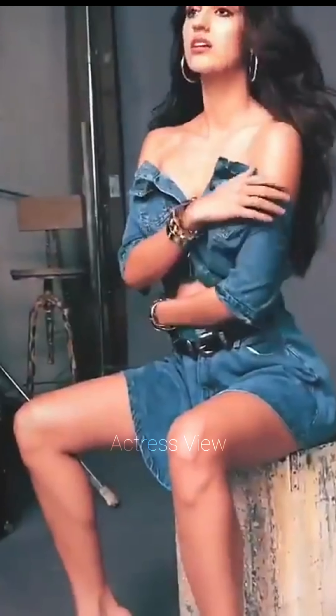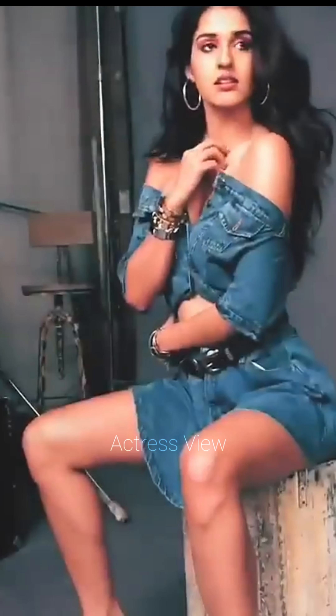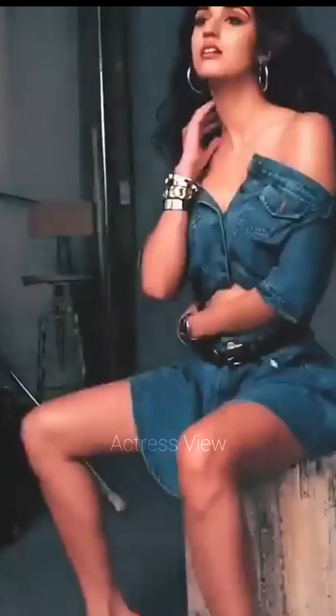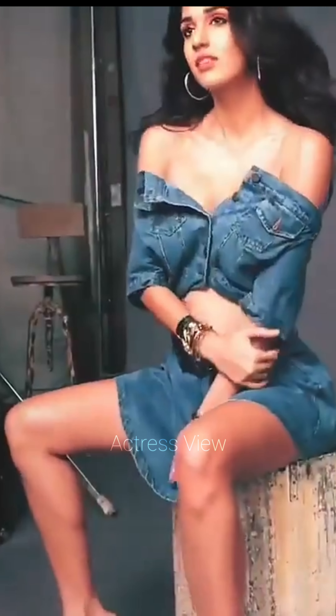Monochrome mini dresses in bold colors like red, white, or blue are another of her favorites. These dresses highlight her flawless complexion and often feature interesting cuts or textures. She completes these looks with matching or contrasting accessories, ensuring a polished and cohesive outfit.